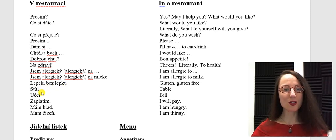Stůl — table. Účet — bill. Zaplatím — I will pay. You have to ask for the bill when you are done with your meal. It's considered rude to bring you your bill, so you have to ask for it. You could either say účet prosím, or you could say zaplatím.